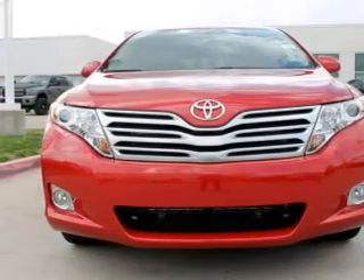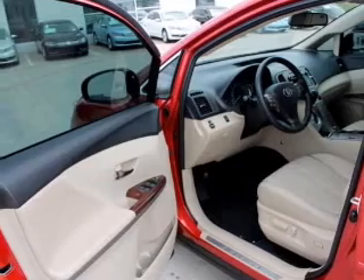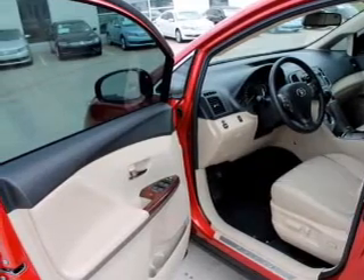Keyless entry, power door locks, power windows, cruise control, Bluetooth wireless, an AM/FM stereo with a CD player, and satellite radio.